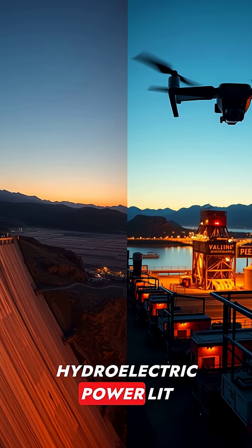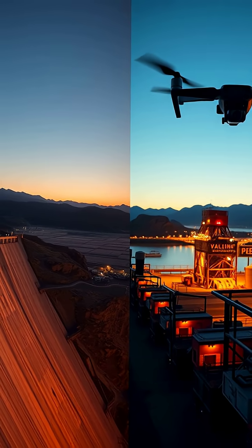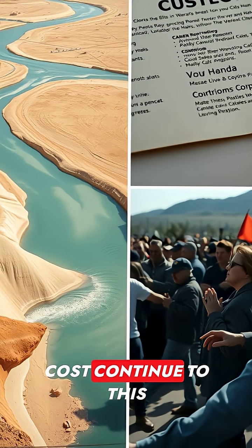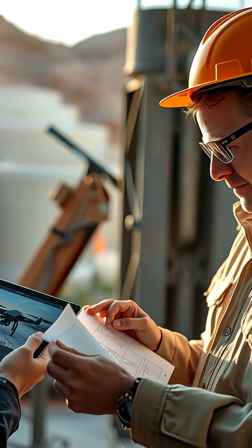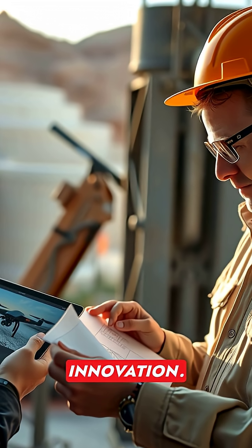Hydroelectric power lit industries, irrigated fields, and fueled post-war expansion. Yet debates about water rights and environmental cost continue to this day. Engineers still study Hoover for lessons in scale, risk, and innovation.